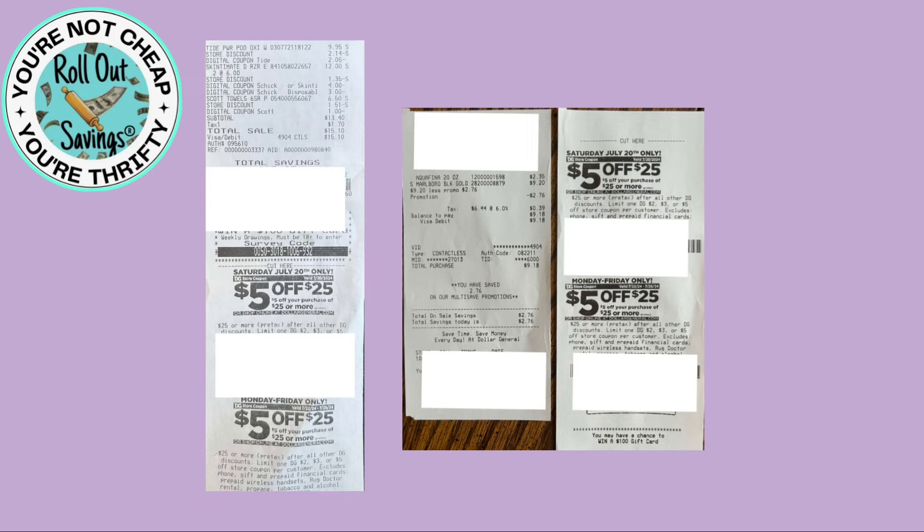Something we tested in store was to see if the bonus $5 off $25 was printing in store — it is printing at both new system and old system. We did test that out this morning. Let's hop into some deals.